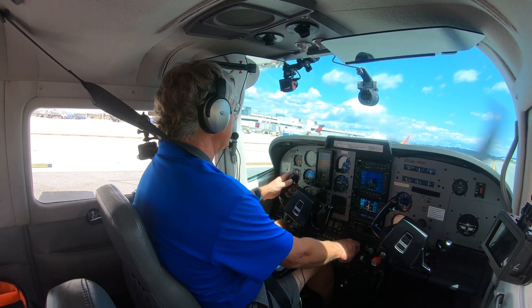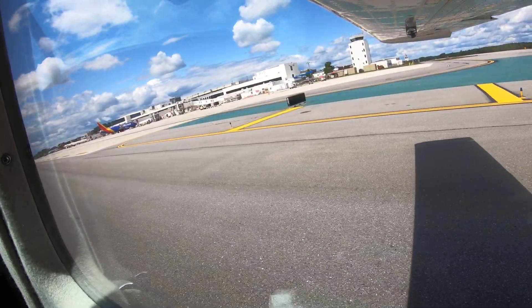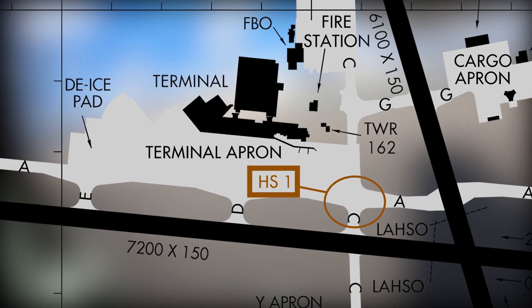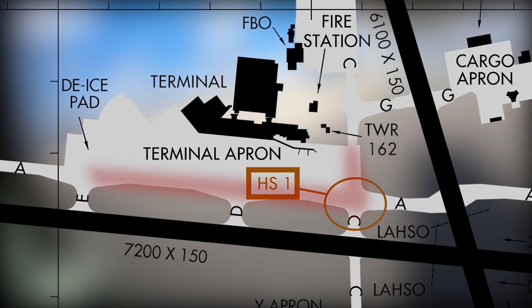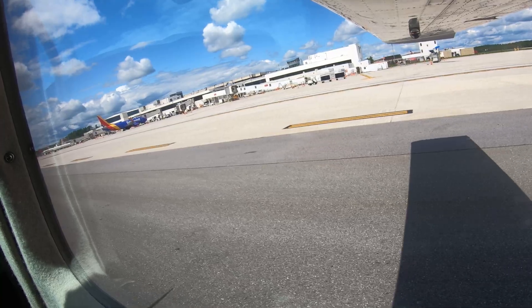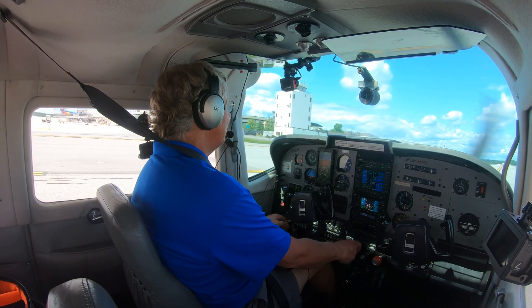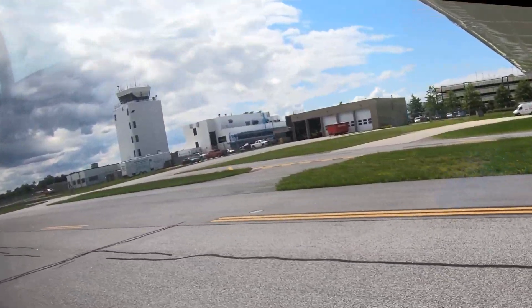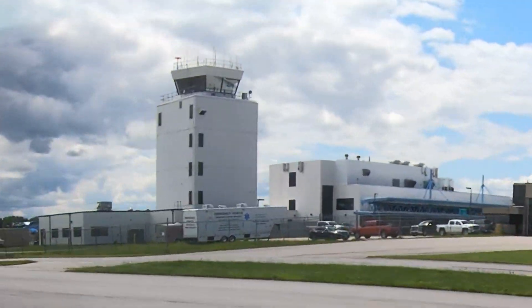Air carriers require an ATC clearance for pushback. Aircraft cleared to pushback from the air carrier terminal will encroach on taxiways Alpha and Charlie. Tower is aware of this and will issue instructions to other aircraft accordingly. If you are unsure of your taxi clearance or need to verify it, ask the Tower. They would much rather spend an extra moment making a radio transmission than have an accident or incident.